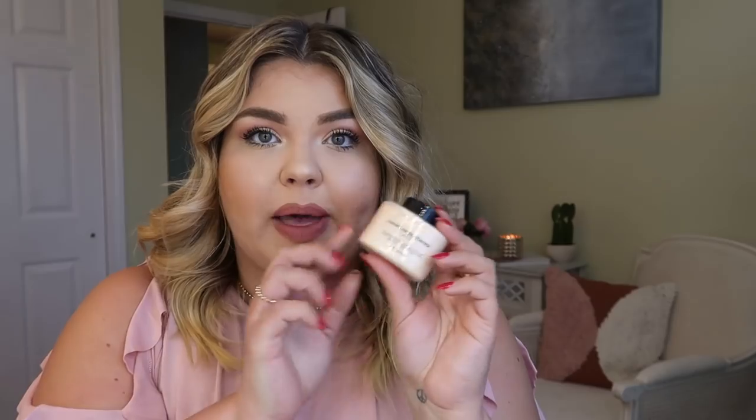I saw this on Ulta — it's the Makeup Revolution London luxury baking powder in the shade Lace. This is a brand I haven't really tried before, but I've heard people talk about them. It says the natural heat from your body will cook the powder. This is going to be great for baking under my eyes. You guys know I'm an Airspun fan, but I do like to try new ones here and there.